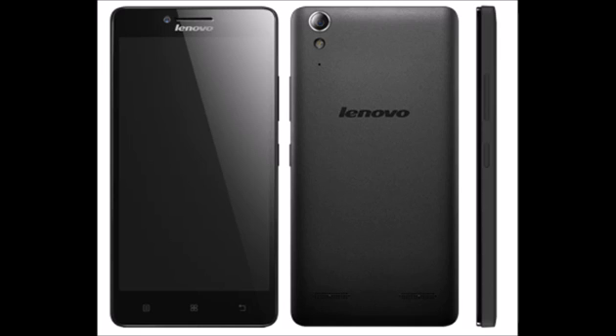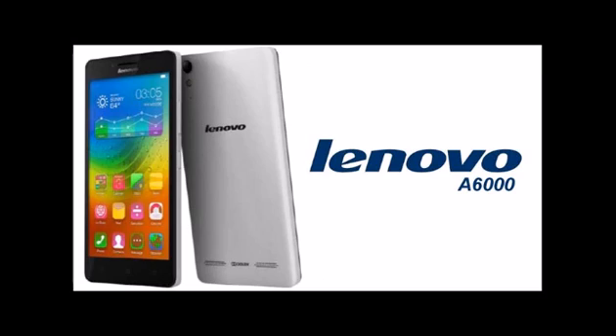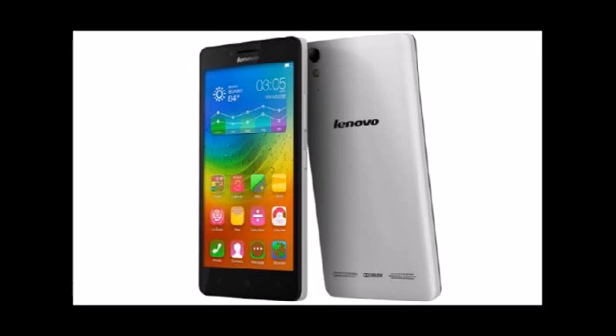The Lenovo A6000 sports an 8MP rear camera with LED flash promising superior photography in low light, and a 2MP front camera best for video calling and selfies. It is packed with a 2300mAh battery promising talk time up to 13 hours and standby time up to 264 hours on 3G, and measures 141 x 70 x 8.2mm, weighing just 128g.